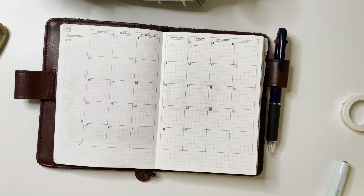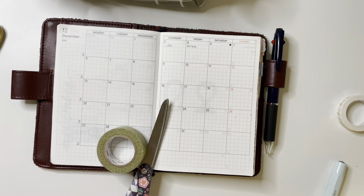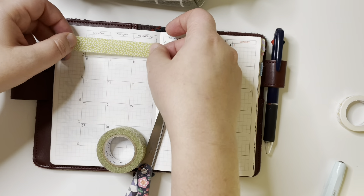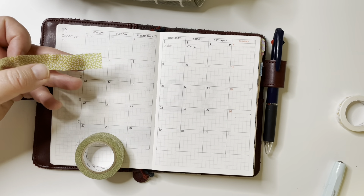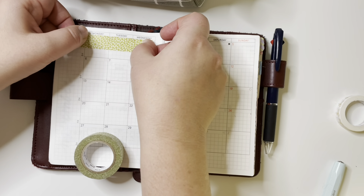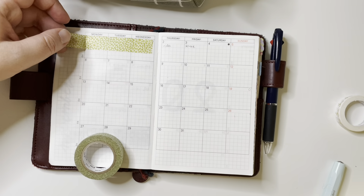This monthly spread is where I track my job hours and write down my schedule. I do two major mistakes in this video and the first one is right here — did you see?